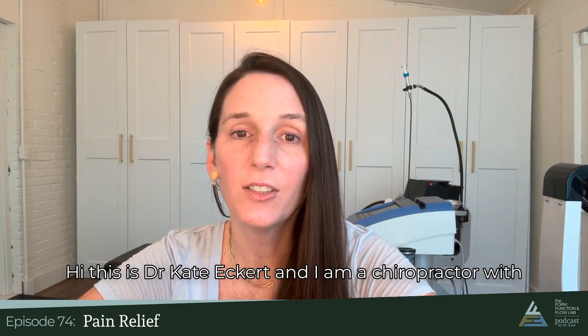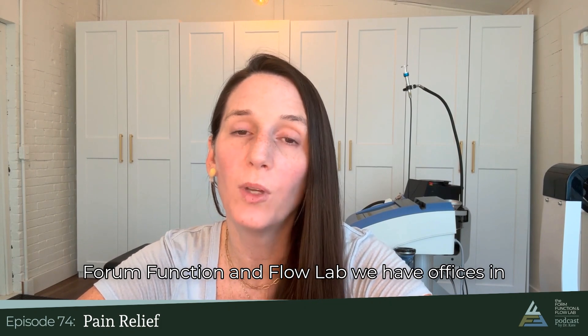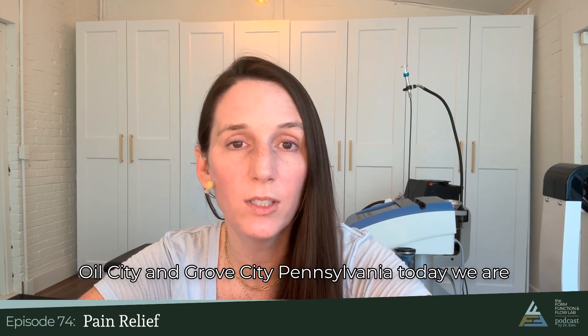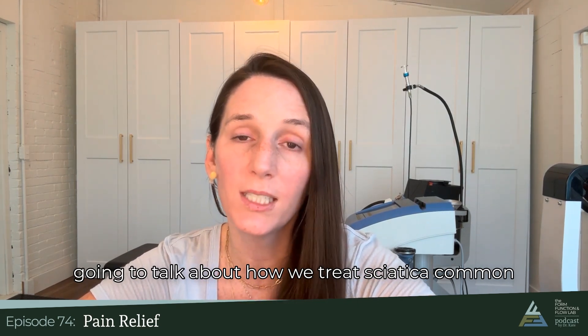Hi, this is Dr. Kate Eckert and I am a chiropractor with Foreign Function and Flow Lab. We have offices in Oil City and Grove City, Pennsylvania. Today we are going to talk about how we treat sciatica.